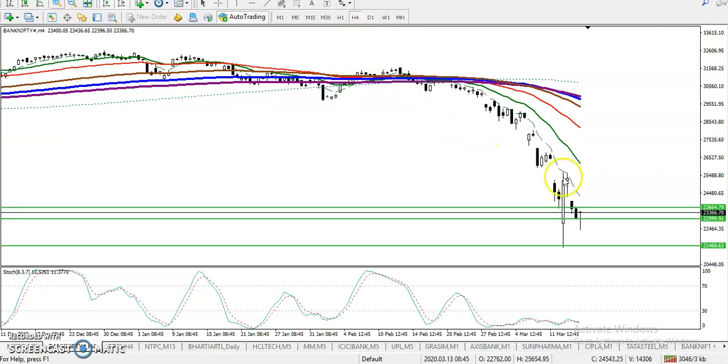On the H4 chart, if price closes like a pin bar or hammer pattern, once that appears we will start buying above that candle. This is the four-hour candle — in between this area I'm not interested to take any position. Price opens around 9:15, and I'll wait for the four-hour close. After that I'll take an order if the candle appears as a hammer pattern — I am looking for buy only.